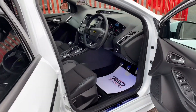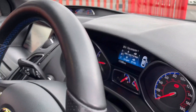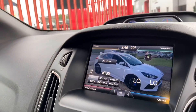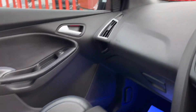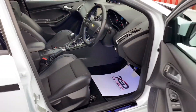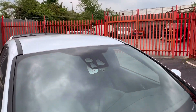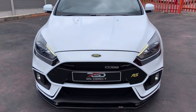Absolutely lovely condition inside and out. 11,295 miles. It has dual climate control, sat nav, reverse camera, Bluetooth, and USB. Active city stop, which was a £245 factory option when new.